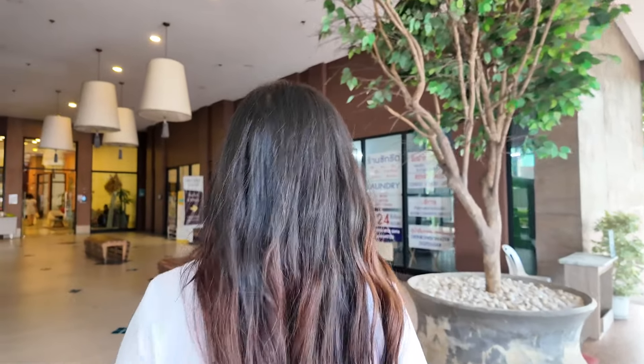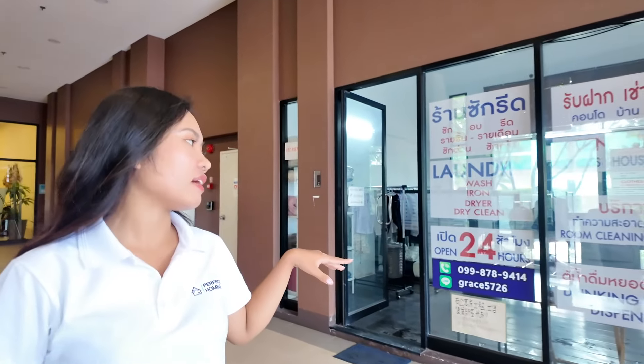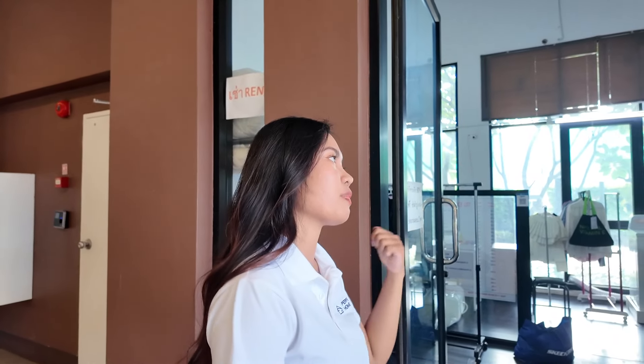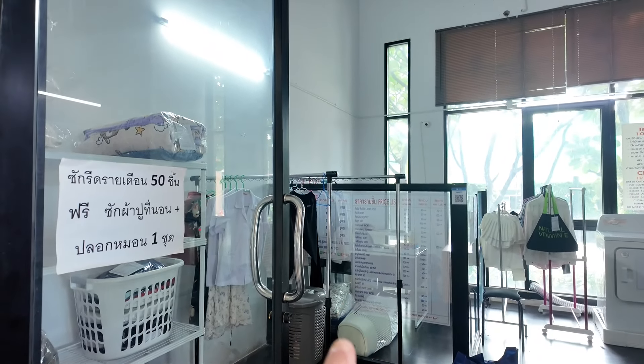What have we got downstairs? We've got plenty happening here. If you would like to do your laundry but it's not in your room, you can come to do that here. Or if you're too lazy, you can drop it off and they'll collect your clothes and do it for you — washing and ironing. So you don't have to do it yourself.